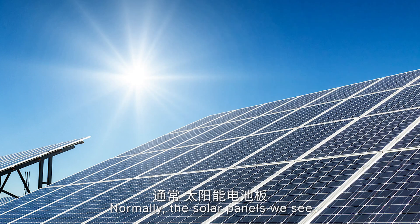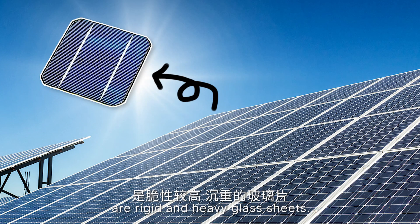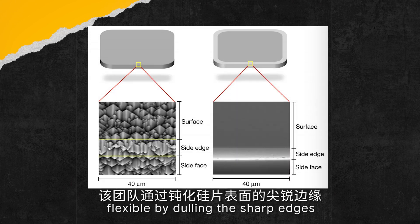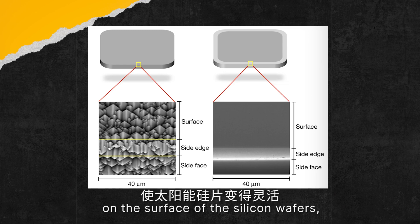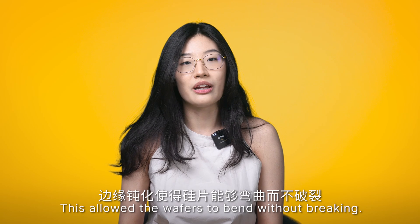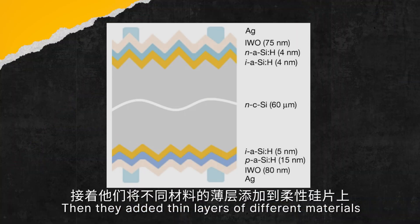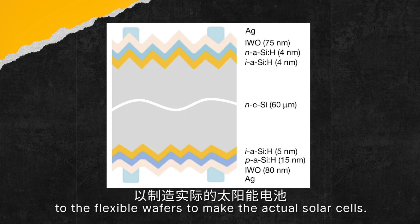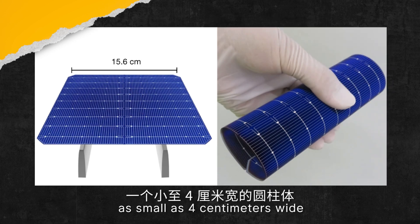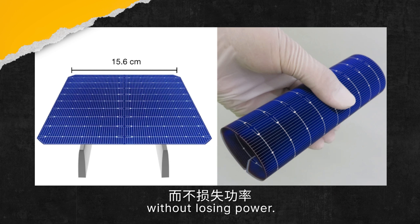Normally, the solar panels we see are rigid and heavy glass sheets. The team made the silicon solar cells flexible by dulling the sharp edges of the surface of the silicon wafers, which are prone to form cracks. This allows the wafer to bend without breaking. Then they added thin layers of different materials to the flexible wafers to make the actual solar cells. The cells can be rolled into a cylinder as small as 4 cm wide without losing power.